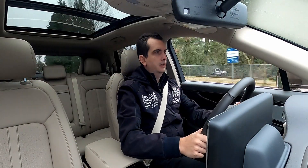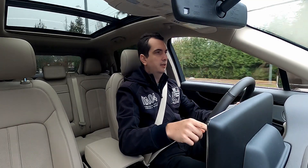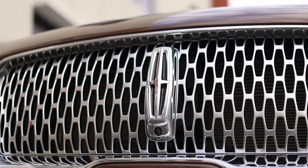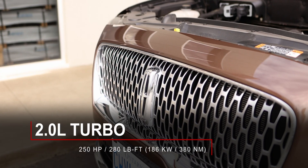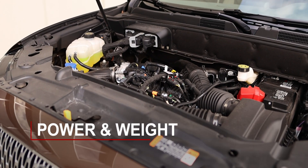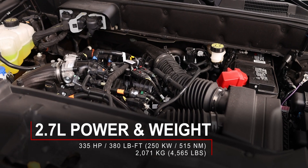Just like many other luxury brands, specifically the German cars, this Lincoln Nautilus is available with two engines. The base engine is a turbocharged 2.0-liter 4-cylinder producing 250 horsepower and 280 pound-feet of torque. But this particular demo vehicle has the optional 2.7-liter twin-turbocharged V6, producing 335 horsepower and 380 pound-feet of torque.